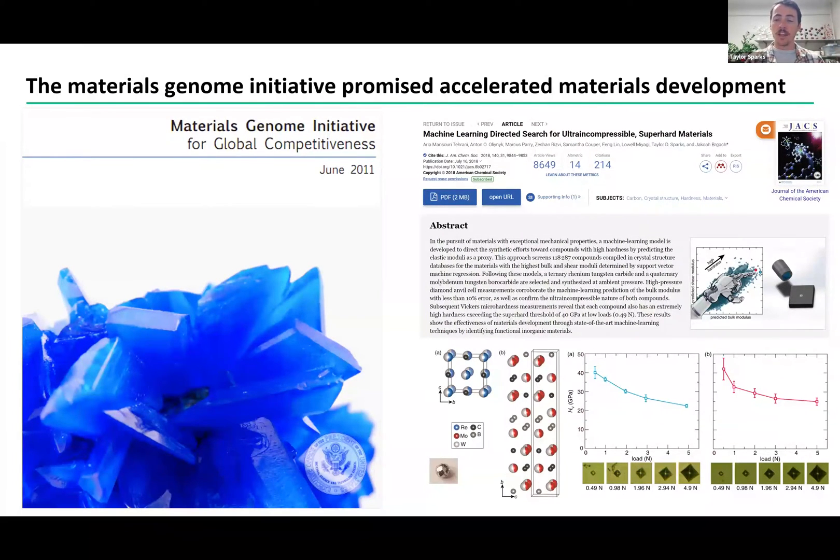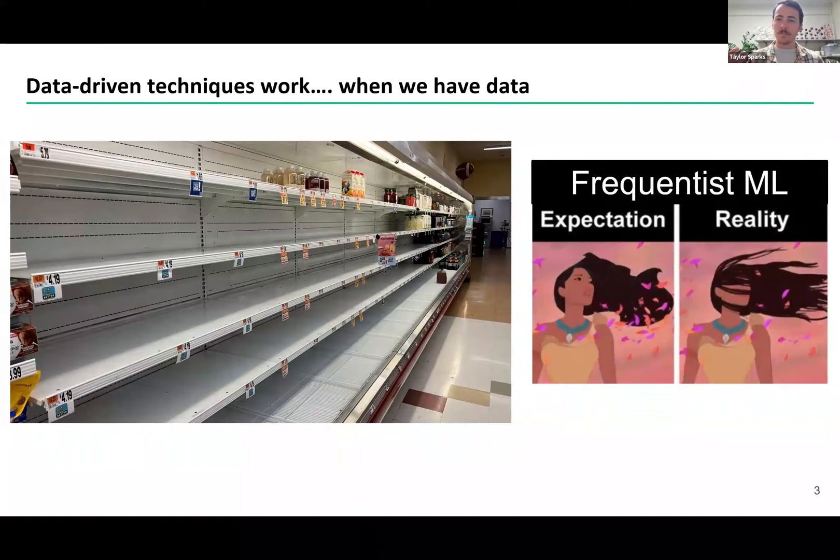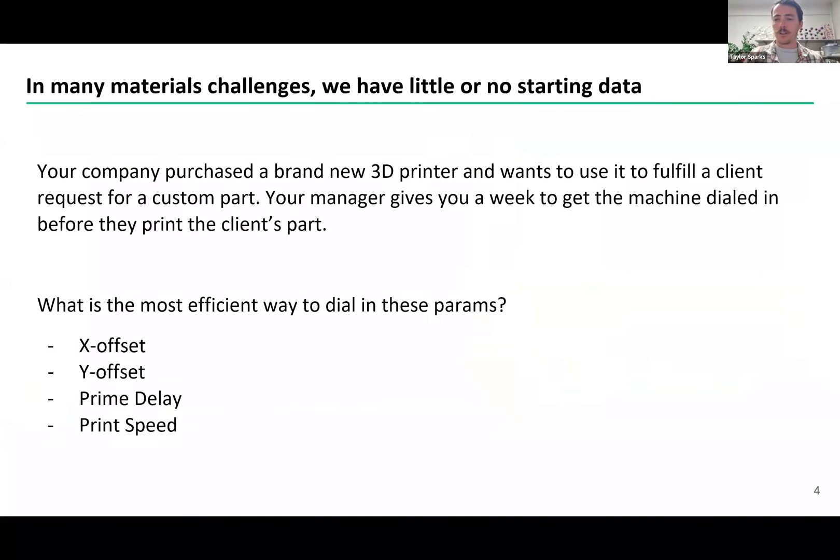This really proves the point that this data-driven process can accelerate materials discovery twice as fast at a fraction of the cost. But there's a big caveat: it only works because we had materials data. Data-driven techniques work when you have data, and they don't work very well when you don't have data. This has led to a pretty big disconnect between what we expect when we take these frequentist machine learning approaches versus the reality. If you don't have good data or enough data to have a pattern present, then your frequentist model is going to fail. And in reality, that's where a lot of material science challenges lie.